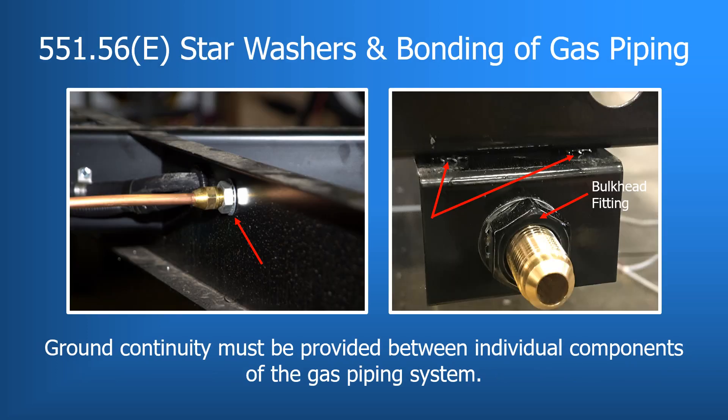Under 551.56E, gas piping that has bulkhead fittings must have a lock washer or star washer that mechanically secures the gas manifold to the chassis and provides the required ground continuity. If the bulkhead fitting is attached to the chassis with a bracket and fasteners, lock washers or star washers must be used between the bracket and the chassis frame to ensure ground continuity and mechanical securement.